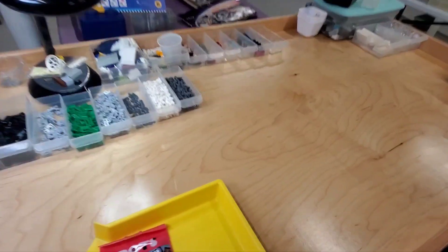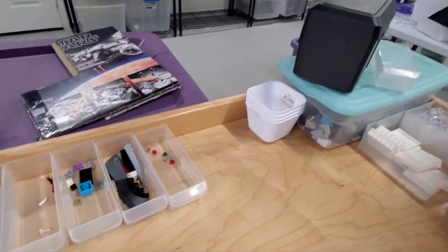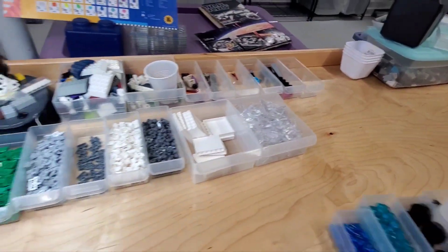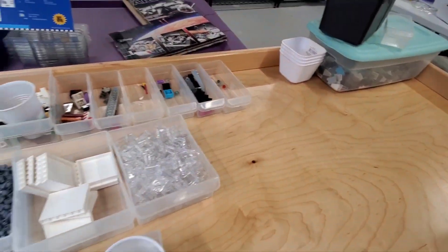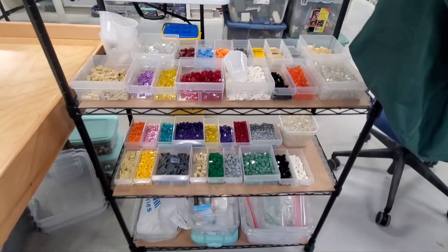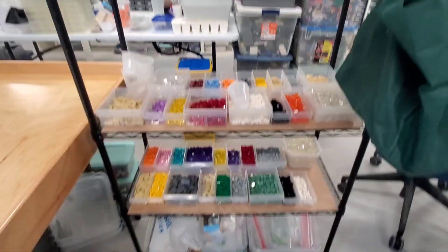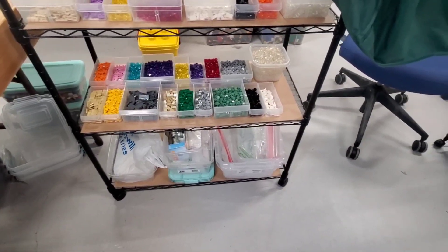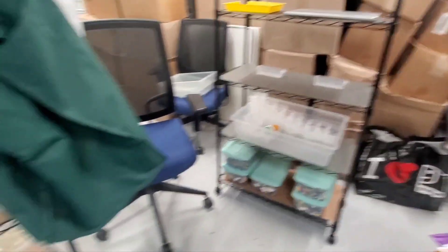I still have some pieces left here on the table that need to be gone through, counted, and gotten ready for inventory. I guess I already have these over here. I'm probably going to need to clear off the bottom shelf to get the rest of that stuff on, but that's an easy enough thing to do. I'll probably just move it over here to this shelf.